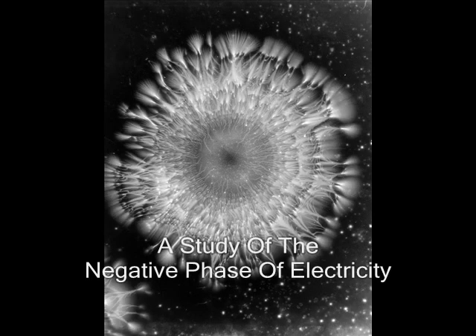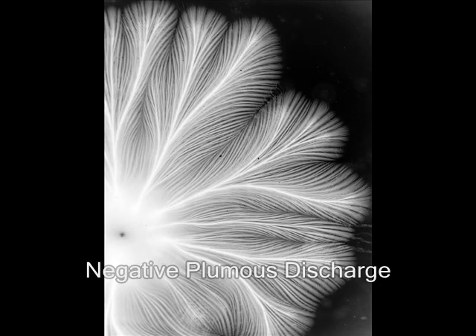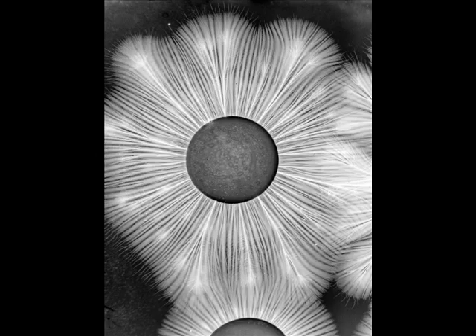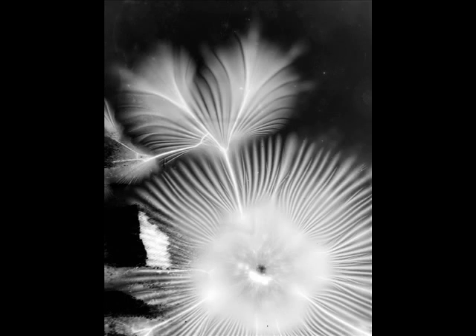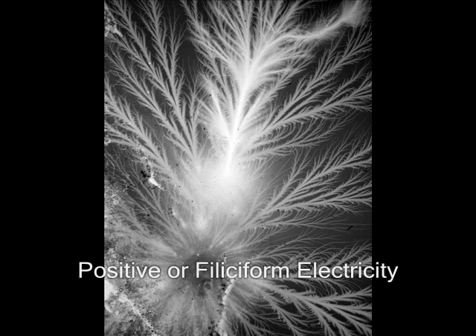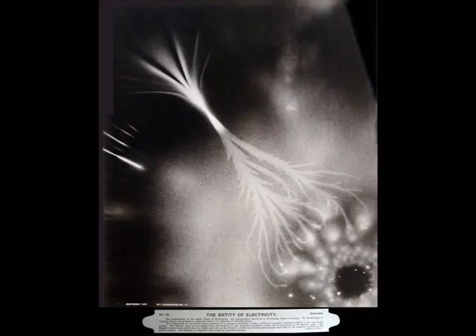He had named the positive discharges feliciform and the negative plumus, and also pointed out various comets and entities relating to electrical discharges. His most famous photographs were of the electrical entity, which showed positive and negative electricity united back to back.